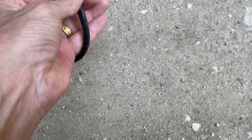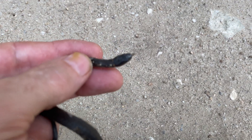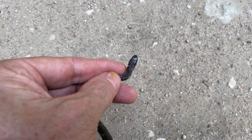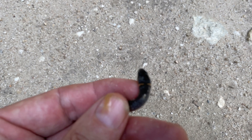Look at this head — barely, barely a ring on it. You see a little bit of a collar right there. I've never seen one like this without the entire ring.